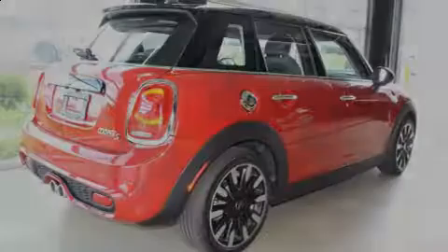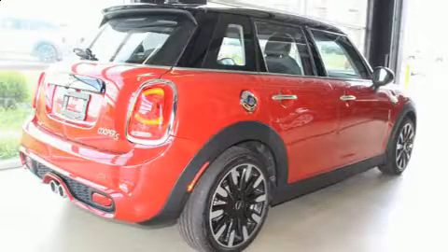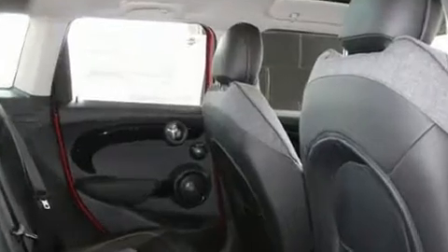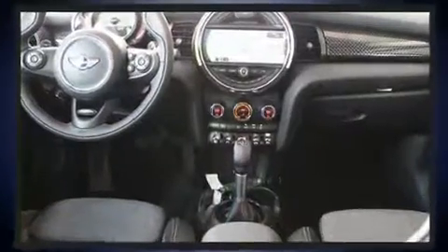Familiarize yourself with the 2018 Mini Hardtop. This 4-door, 5-passenger hatchback is ready to drive off the showroom floor. The engine breathes better thanks to a turbocharger, improving both performance and economy.